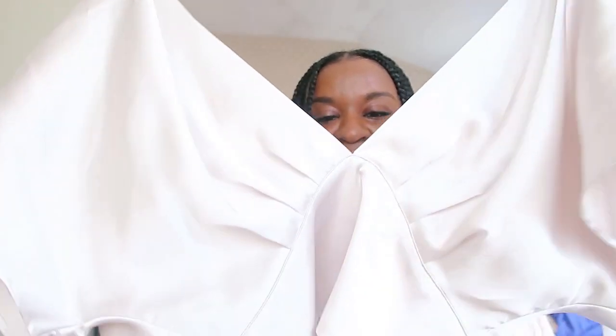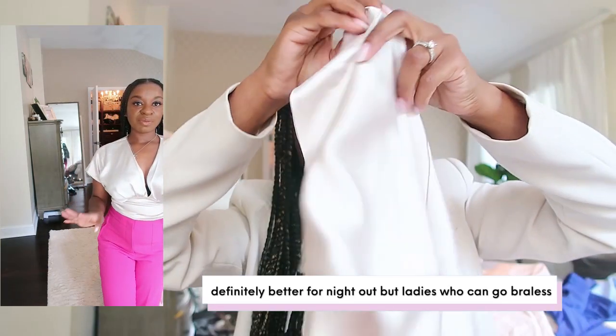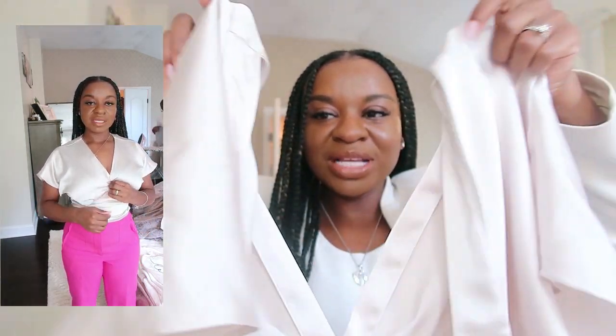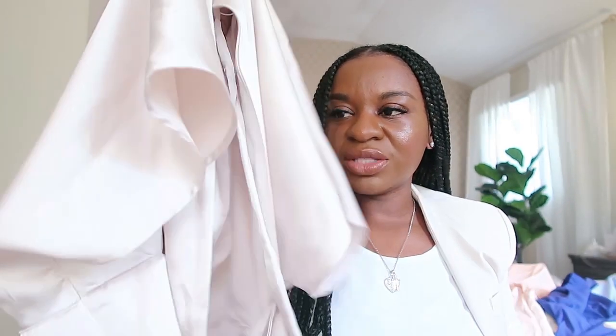I forgot one Zara piece — I haven't tried it on yet, so I can't say for sure if I'd wear it to work. Obviously with the back I wouldn't wear it without a blazer, but you can throw it on with a blazer. We'll see when I try it on — if not, I'll keep it for girls' night. They had it in black and I think pink, and I leaned towards this one.